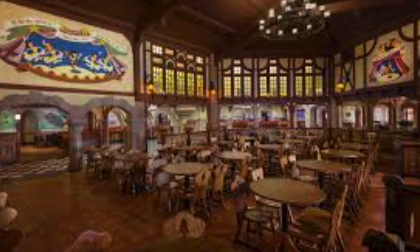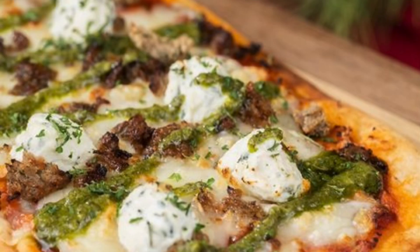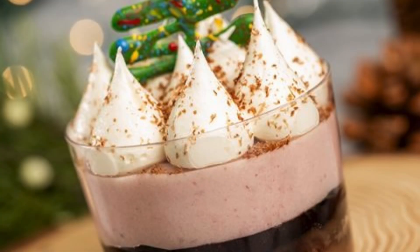Pinocchio Village House will have three new items available during party hours until 9:30 p.m.: a baked brie flatbread with brie, mango chutney, green apples, arugula, almonds, and honey drizzle; a lasagna flatbread with Italian sausage meatballs, five-cheese blend, ricotta, and pesto; and a black forest parfait — flourless chocolate cake with chocolate mousse and cherry Chantilly cream, topped with brandy cherry compote and chocolate popping candies.